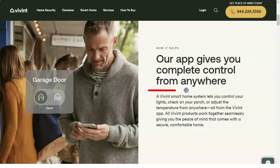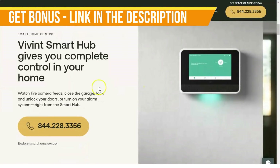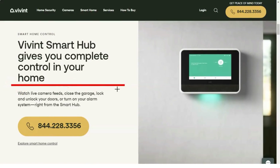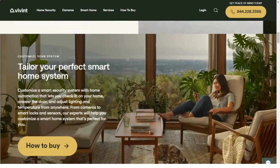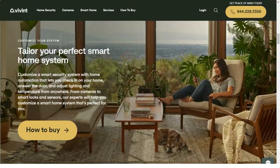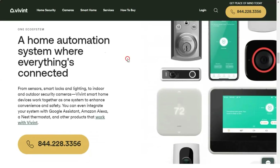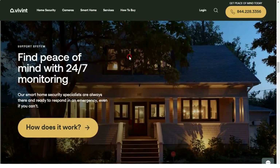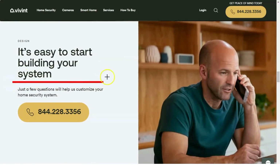If you have a Vivint car guard installed in one or more vehicles, you'll see a Cars icon that takes you to a screen where you can view information on each car, such as battery and fuel levels, mechanical issues, and trip maps. The activity icon takes you to a screen where you can view information such as which windows are open and which doors are unlocked, and there's a running history of events such as door openings and closings, motion detection, and car trip start and end times. Motion-triggered video clips can be viewed here as well.